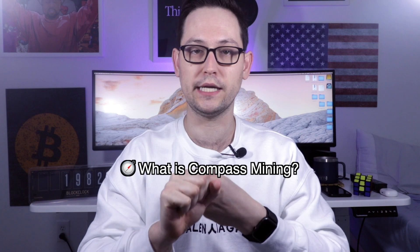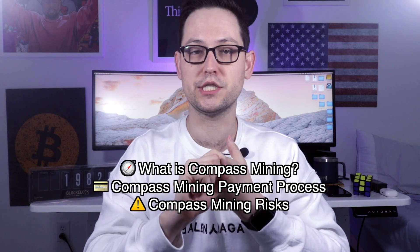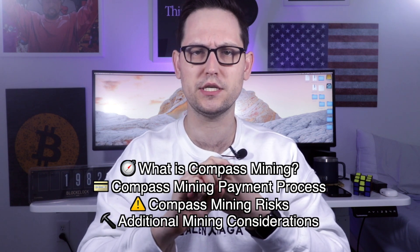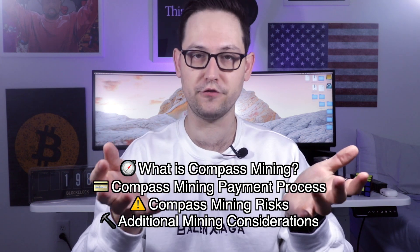That being said, if you don't want to make this heavy investment in Bitcoin mining and you are truly a beginner trying to invest small amounts of money, I will have some alternative options for you towards the end of the video. In this video, I'm going to be doing a review on what Compass Mining is, talking about what different payment methods they accept, and going over some of the risks associated with Compass Mining and mining in general.